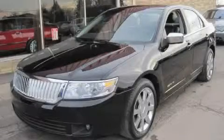This is a 2006 Lincoln Zephyr, a luxurious package designed with the finest elements in mind.